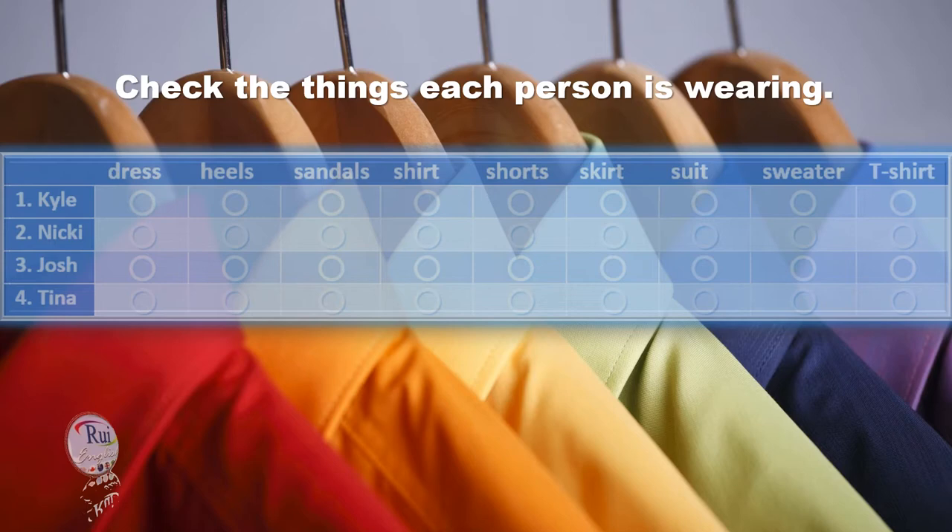Welcome to our fashion show. I'm Sam Carson and I'm Brenda Black. Let's look at our first model.